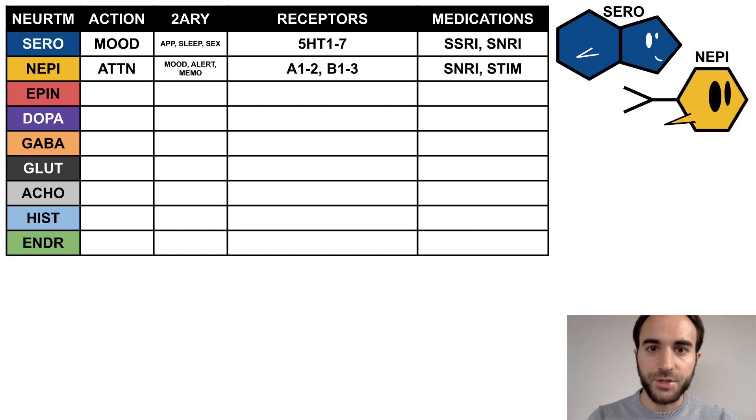Next is norepinephrine, which has a primary action of attention regulation and secondary effects on mood, alertness, and memory. It binds to the alpha and beta receptors and is acted on by SNRIs and stimulants. Nepi is a yellow fish with wide open eyes, representing how attentive he is.